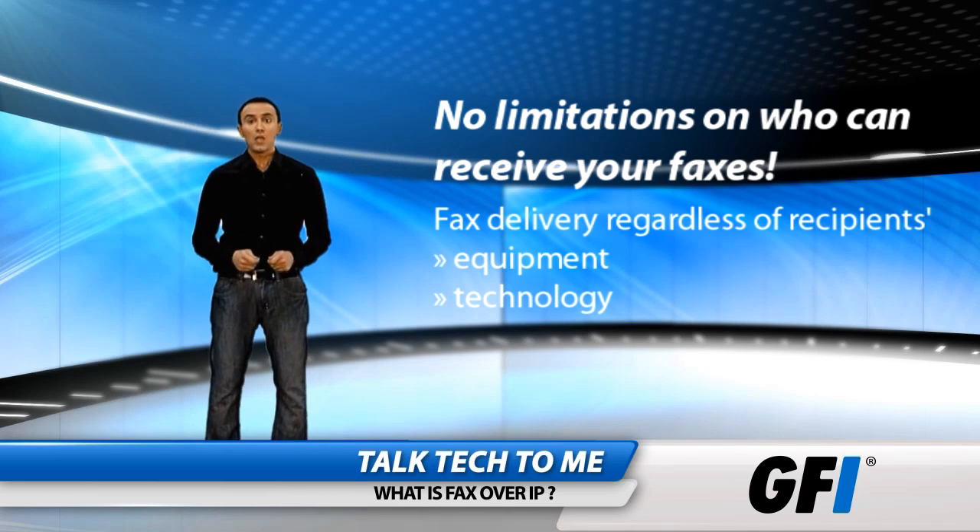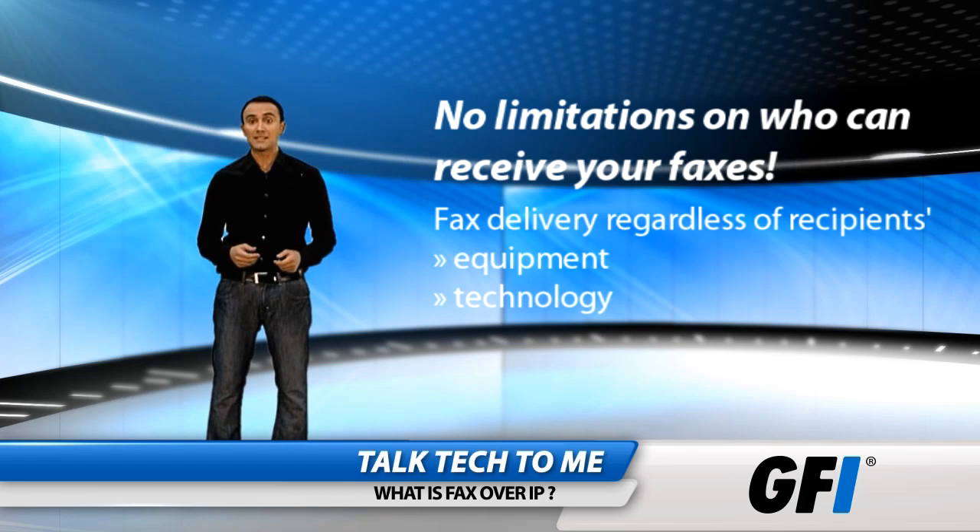With Fax over IP, you can send faxes to both Fax over IP and PSTN users, and the other way around, which means there are no limitations on who you can send to.